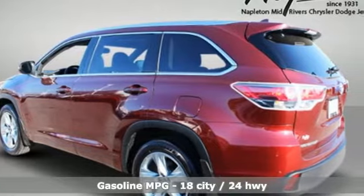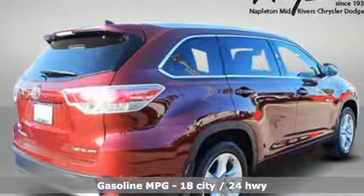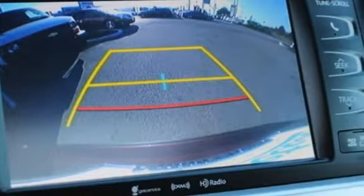Integrated navigation system with voice activation, power heated mirrors, front heated and ventilated leather bucket seats, rear parking sensors, Bluetooth.